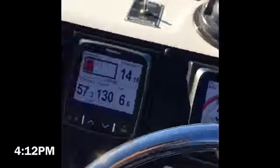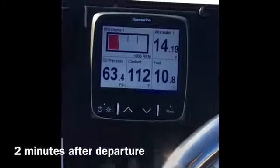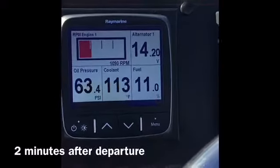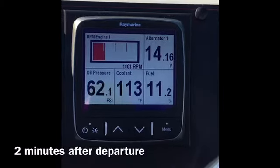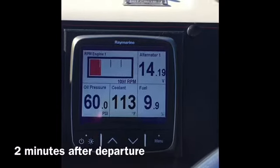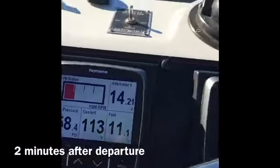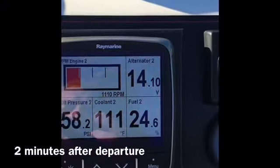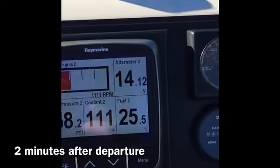It's 12 minutes after 4. We're still running at 1100 RPM. Oil pressure 57 on port, 57 on starboard. Battery voltages are 14.2 and 13.8. There is some AC equipment running downstairs so I'll go turn that off so we can see what that starboard alternator is putting out.